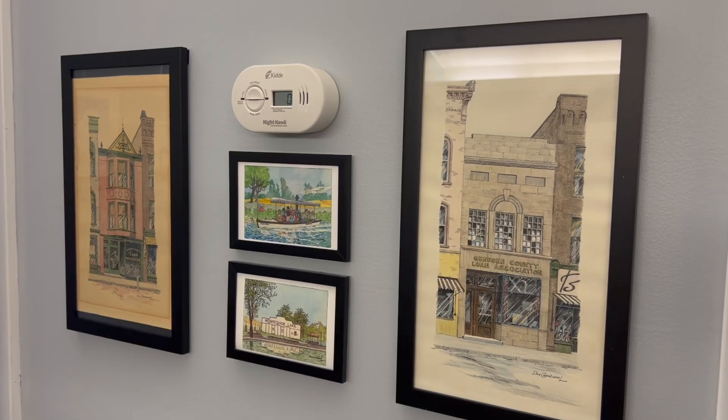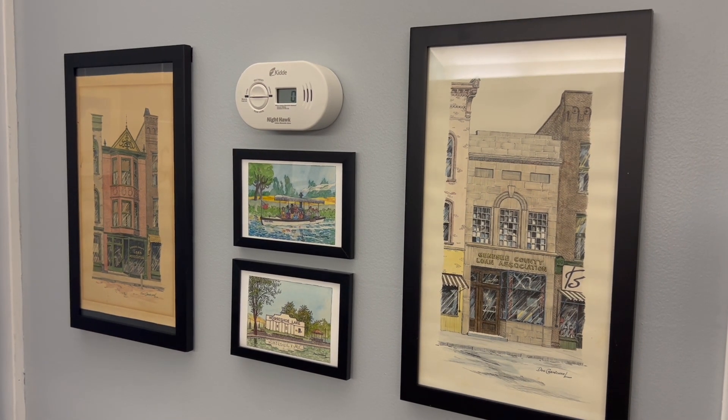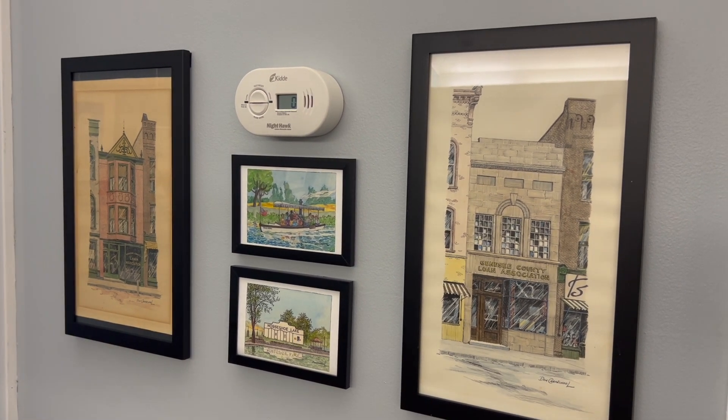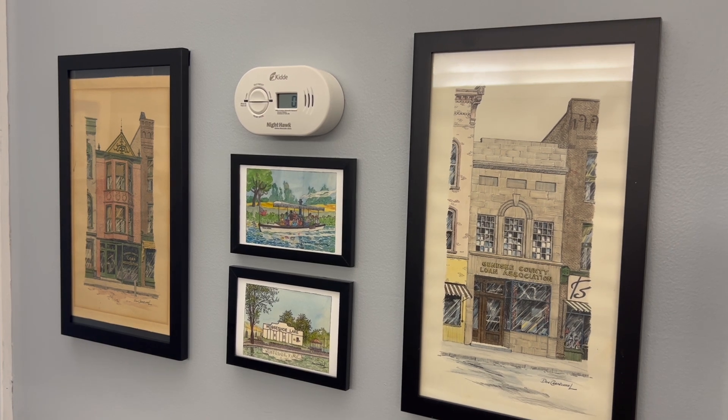If you want to come by and check out some amazing pieces that nobody's really ever seen from Don, be sure to come by. We're here Tuesday through Saturday, 10 to 4, and you can come see the iconic pen and inks.